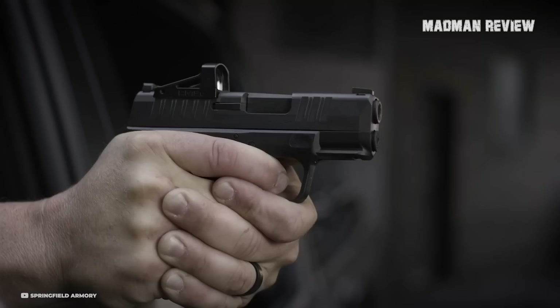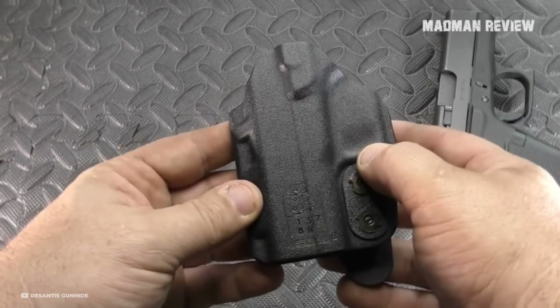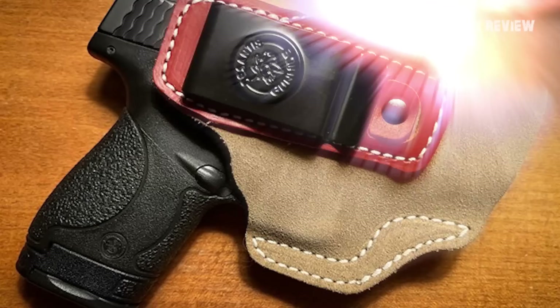The Slim Tuck's clip can handle the weight of a loaded full-size pistol and provides adjustability for height, cant, and tension. Despite its robust design and features, the Slim Tuck remains slim, providing comfort during extended wear. It has been proven effective with various models including the 1911 and Sig Sauer P320C. The holster's large sight channel accommodates pistols equipped with tall, suppressor-height sights.